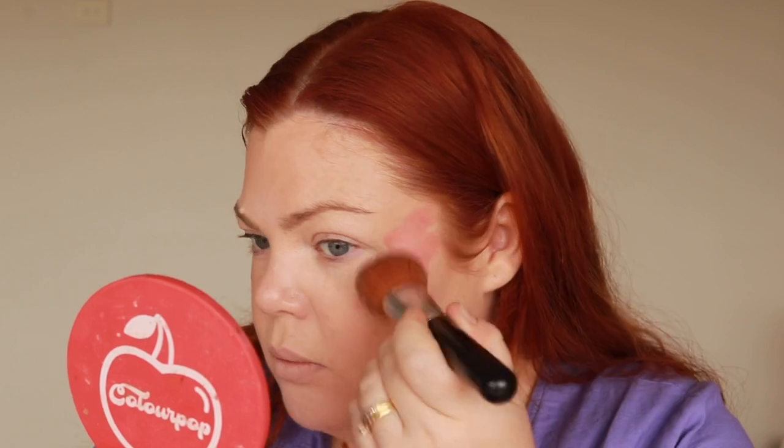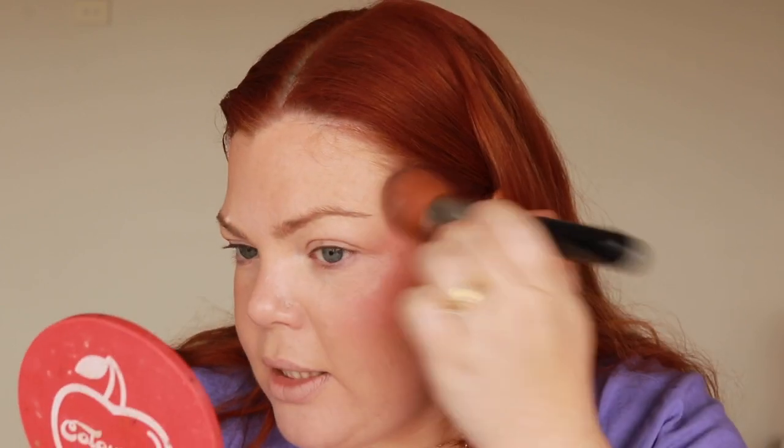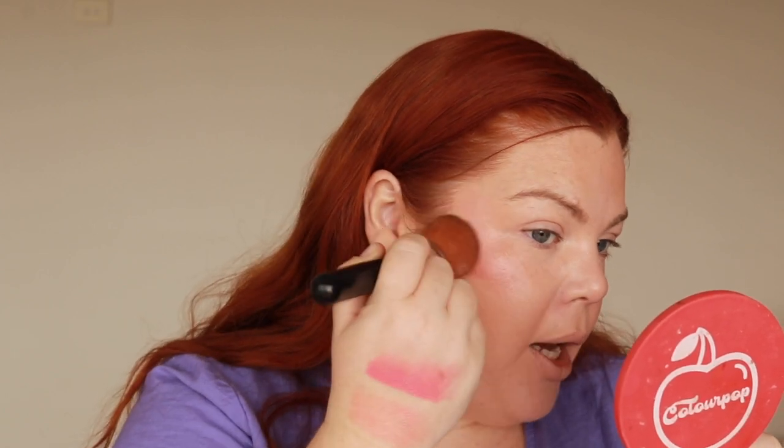And then the blush we picked is Girl Next Door — this is stunning, I love this one. I really like Summer Fling too but I just think this is just the perfect everyday wearable blush shade. Oh it's so pretty! Did you see how easy that was to blend? Like you wouldn't even need this highlighter, it's so beautiful. We're gonna use the highlighter though — I almost didn't buy the highlighter.